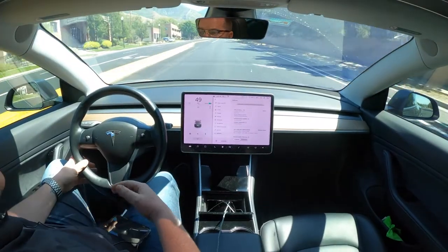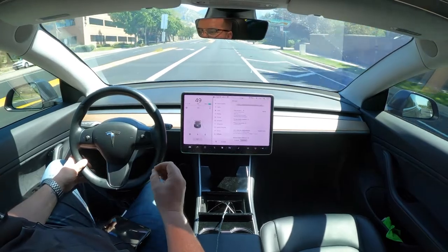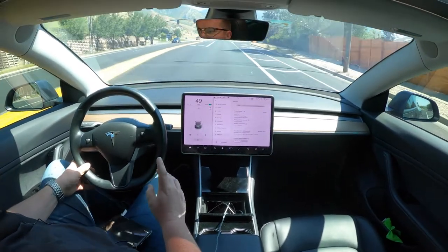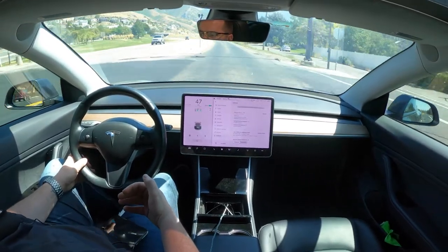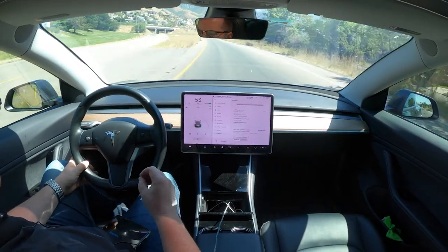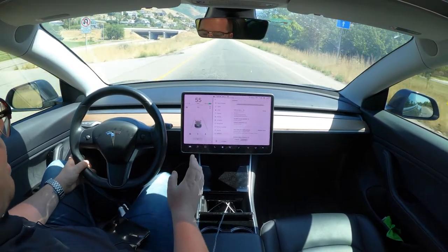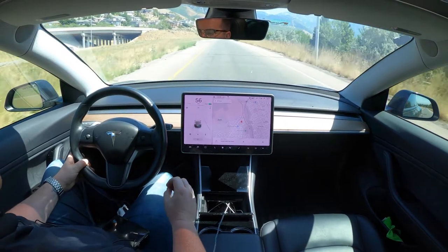In the video I was just going over what the update said based on my experience — day one. Usually when I do an update video I do a day one, so you're getting it in the time frame that I'm getting it. Since I noticed I didn't have to touch the steering wheel, I assumed that was everybody's update. But after going through comments and talking to other YouTubers, it is unique to my vehicle and my vehicle alone.